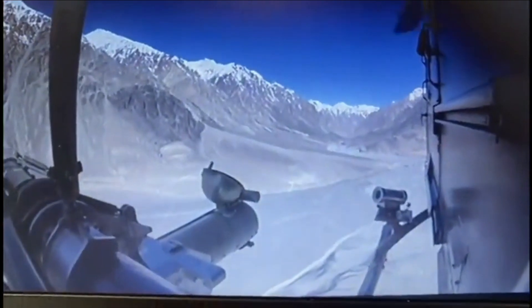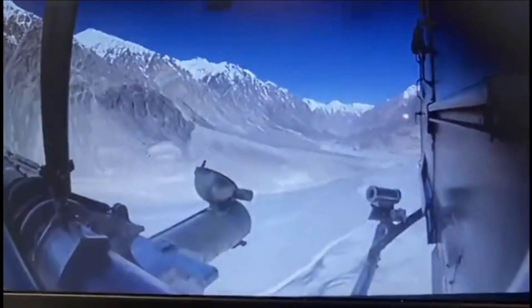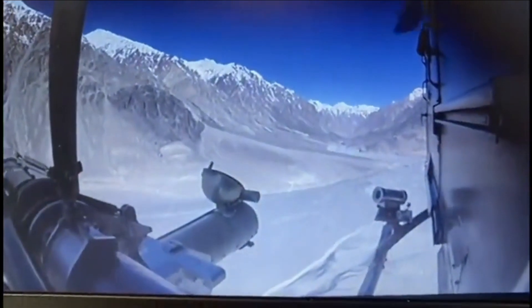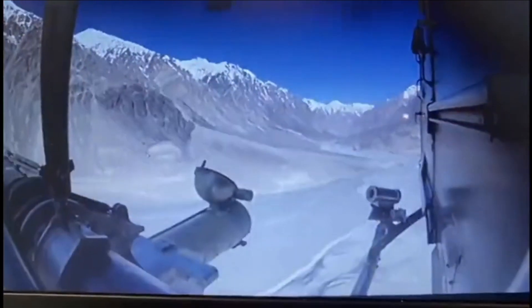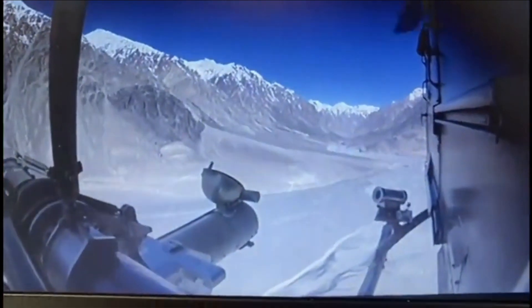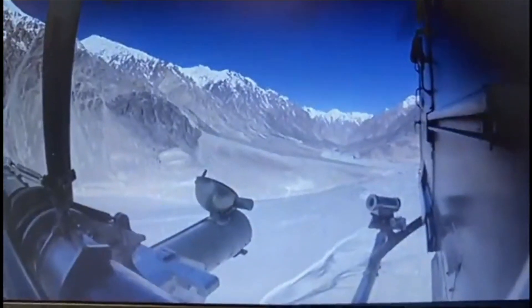This is the second successful flight test in successive days. The second trial was carried out for different ranges and altitudes. The missile engaged the simulator tank target accurately. The trials were witnessed by senior Army commanders and scientists from DRDO.